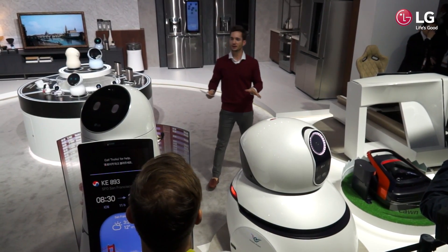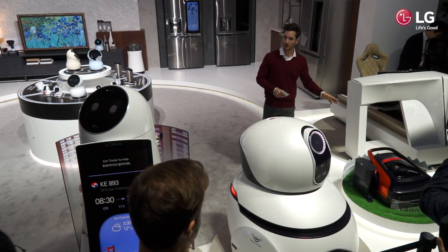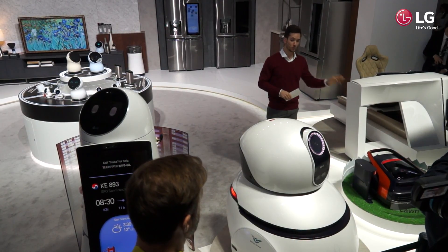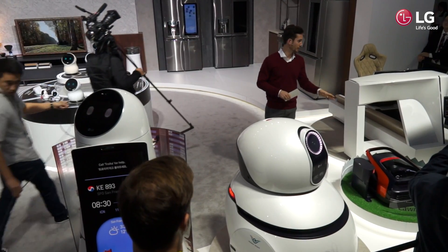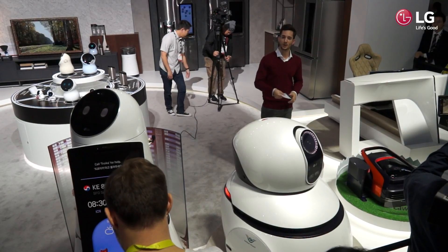A lot of people can sympathize with how tedious and time-consuming mowing the lawn can be. Not to worry — with the LG lawn mowing robot, it'll become your personal gardener and take care of all of your lawn mowing needs.